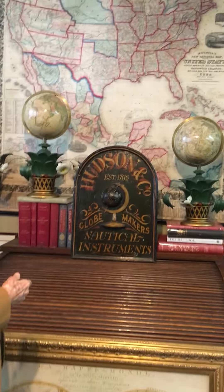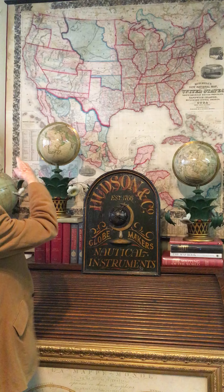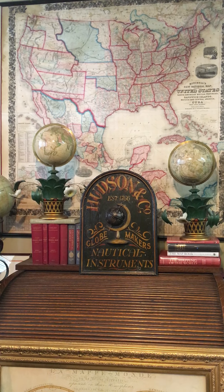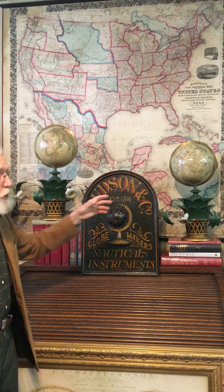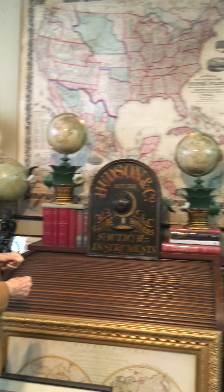They're American globes, and the meridians were done by the globe maker. The Masonic Lodge hired someone — an excellent carver — to carve these. These are typical stands that go on top of large columns either side of the master chair in the center part of the Masonic Lodge.